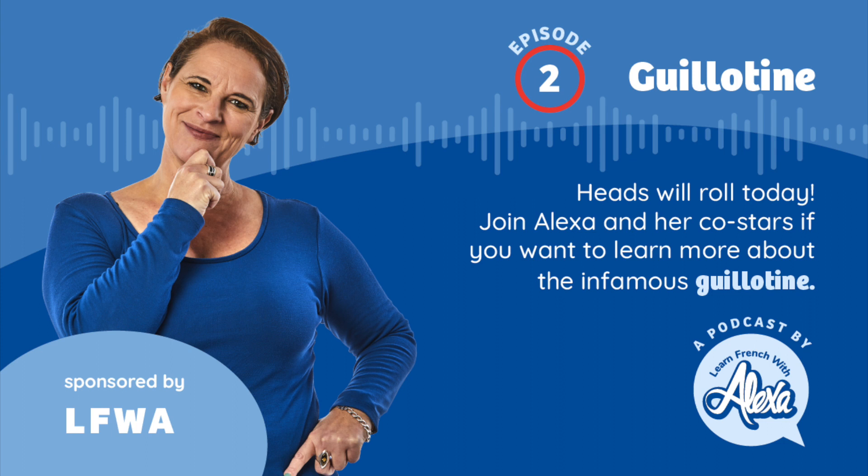Hold on to your beret! Anyway, to be clear, today we are talking about the word 'guillotine', not 'guillotine' the way you said that. If there is an 'I' double 'L', the sound is a Y sound. So 'guillotine' is the way we pronounce that word. Guillotine.